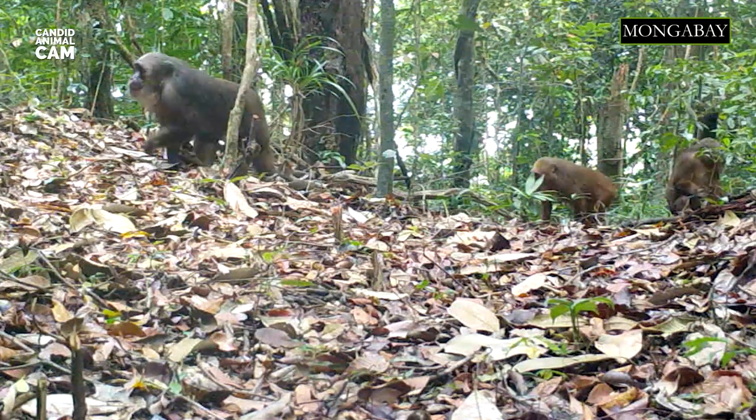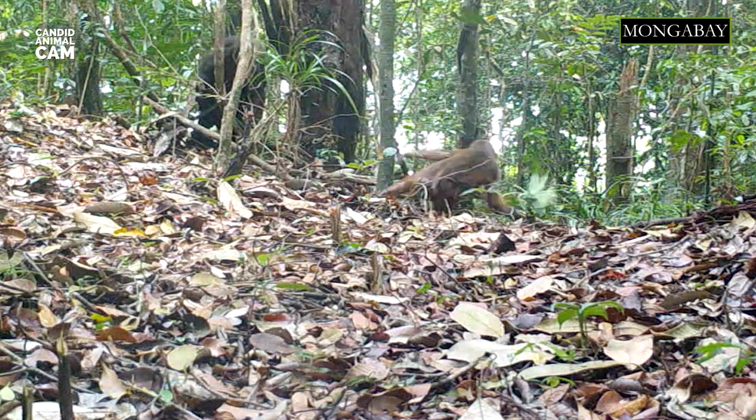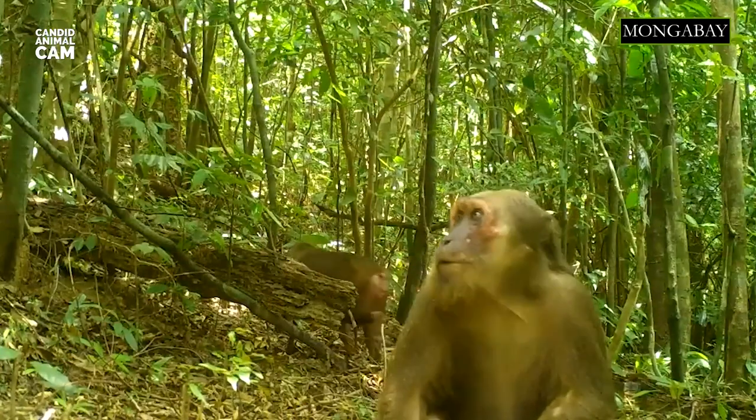Stump-tailed macaques live in social groups made up of several monkey families. The total number of individuals in a group can vary from just a few monkeys to up to 60. Even though they have hierarchies within their troops, they're amazing at diffusing confrontations and maintaining a high degree of harmony.